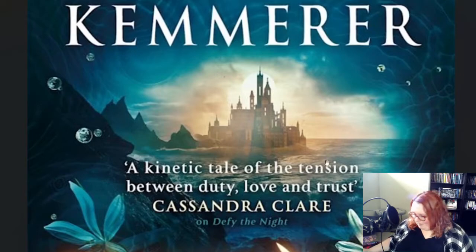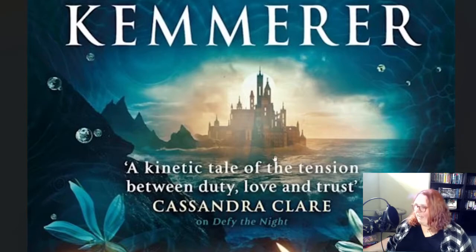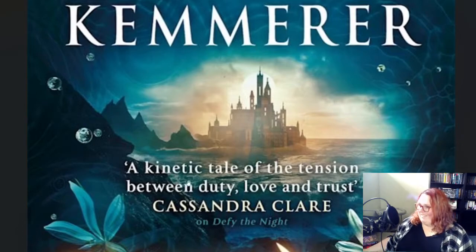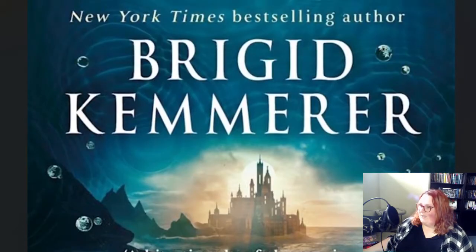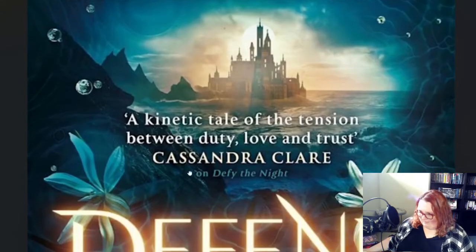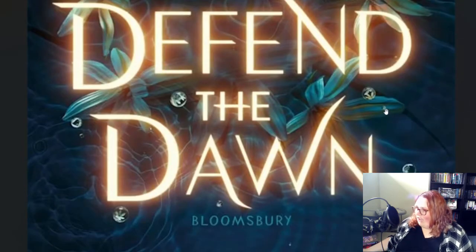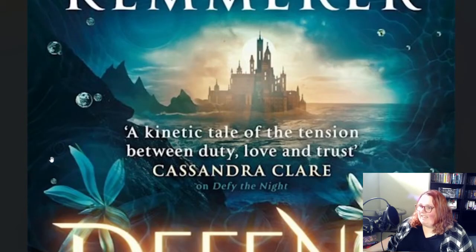The palace is surrounded by a bunch of different lands that different people rule, and then they answer to the king. The fact that the cover's blue, I don't think, is a mistake. And these bubbles here — there are a lot of bubbles. And then there are ripples to resemble water and oceans.